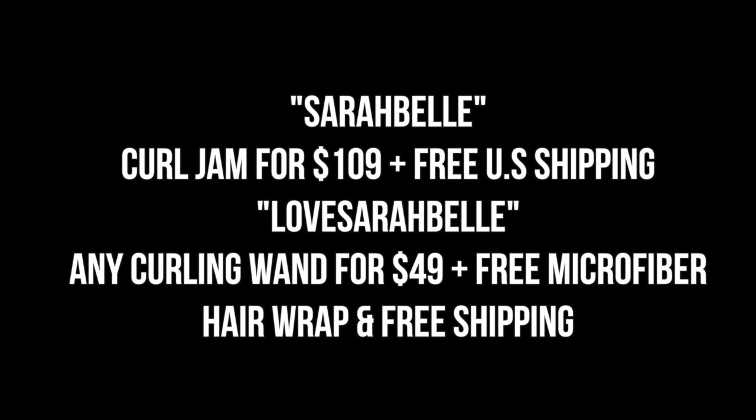Be sure to check out my coupon codes: use 'sarabelle' for the Curl Jam set for $109 with free US shipping, and use 'lovesarabelle' for any curling wand for $49 with a free microfiber hair wrap and free shipping.